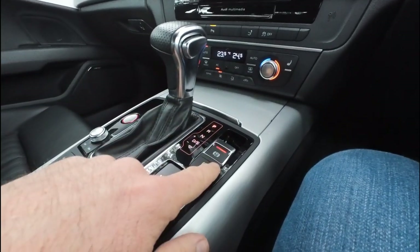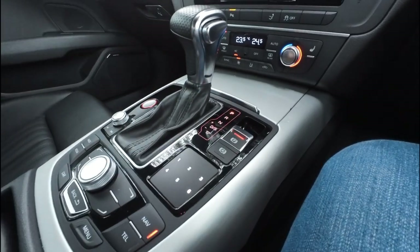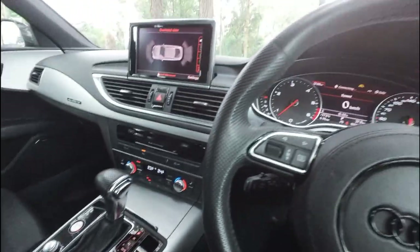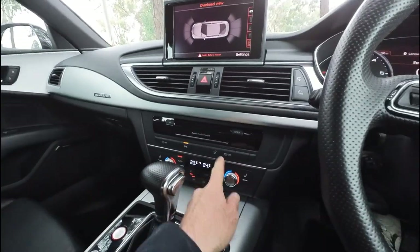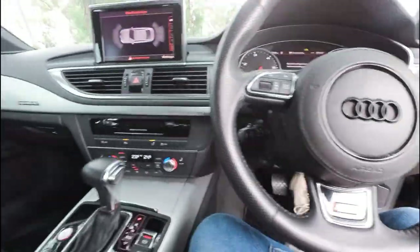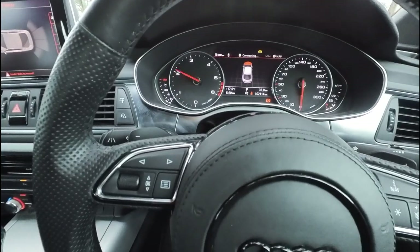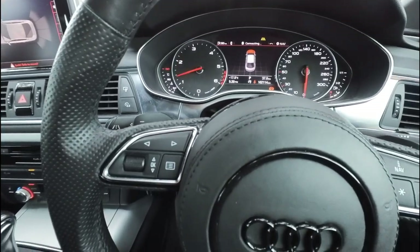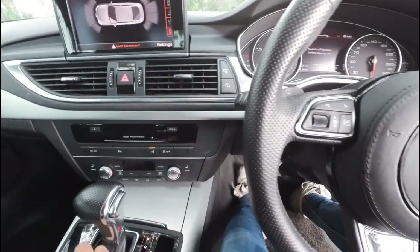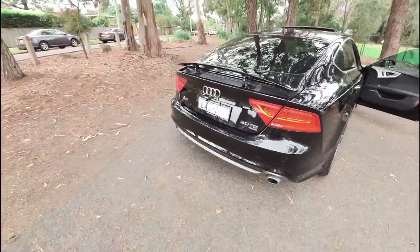You've got a handbrake, but also an automatic hold so you can hold the car if it's on a hill. The Bose sound system is amazing. There's the spoiler — I'll push that button and we'll get out and have a look at it. It's not noisy at all. At 5,000 RPM it's effortless. Look how beautiful that spoiler looks — it's like a little RS7 now.